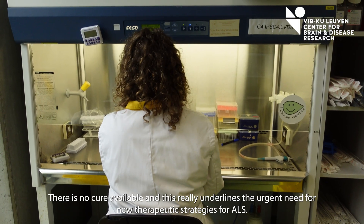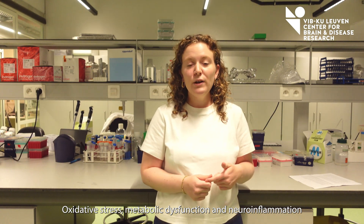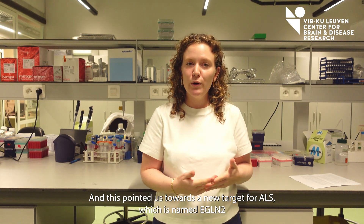Unfortunately, patients will pass away typically within two to five years after they get their diagnosis. There is no cure available, and this really underlines the urgent need for new therapeutic strategies for ALS. Oxidative stress, metabolic dysfunction, and neuroinflammation are three of the main hallmarks of ALS.